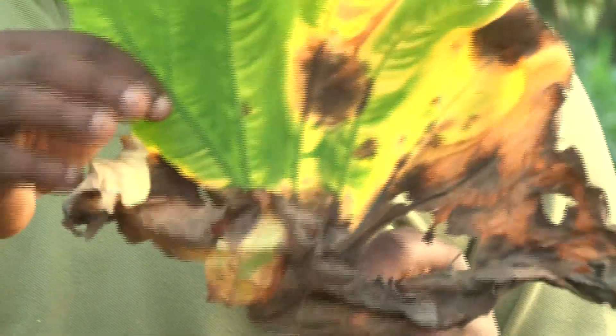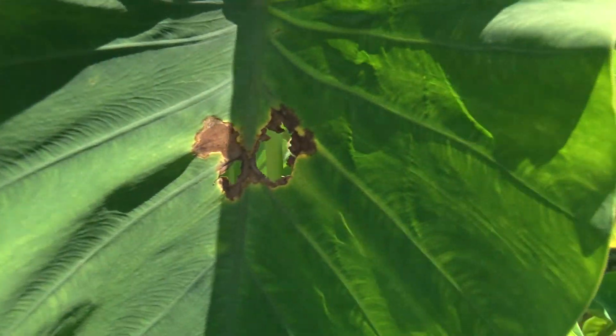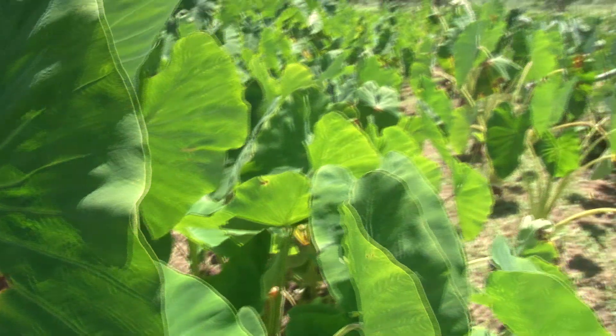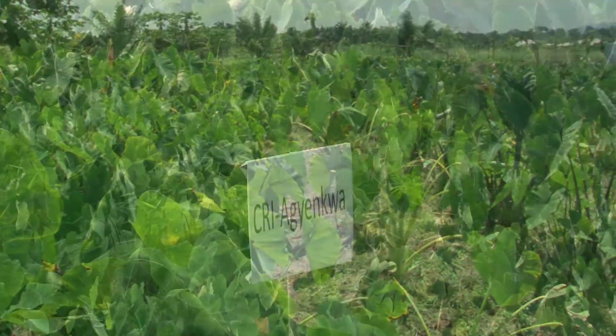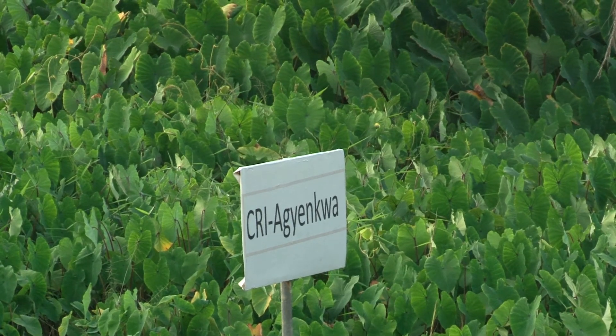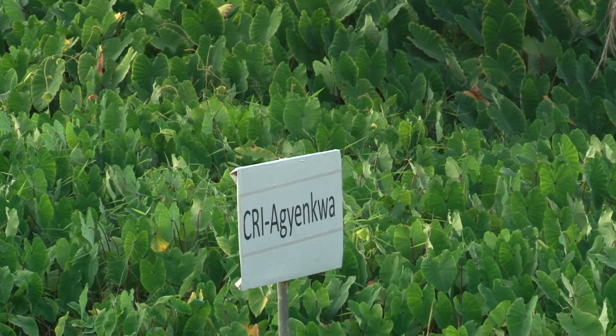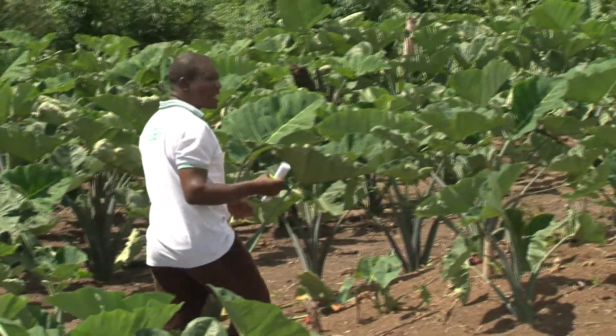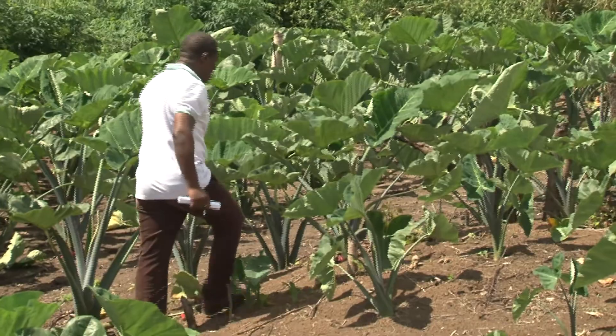Taro is emerging stronger from the crisis, thanks to the CSIR Crop Research Institute, which has developed four new varieties of the crop. The CSIR says it is waiting on further sponsorship to develop a large gene bank for Kokoyam and Taro, to be accessed by farmers for multiplication in the field.